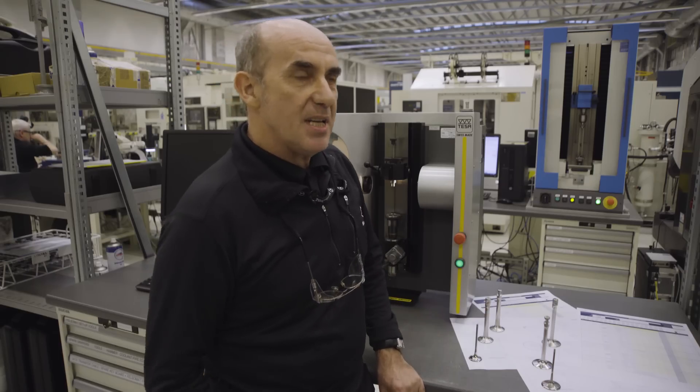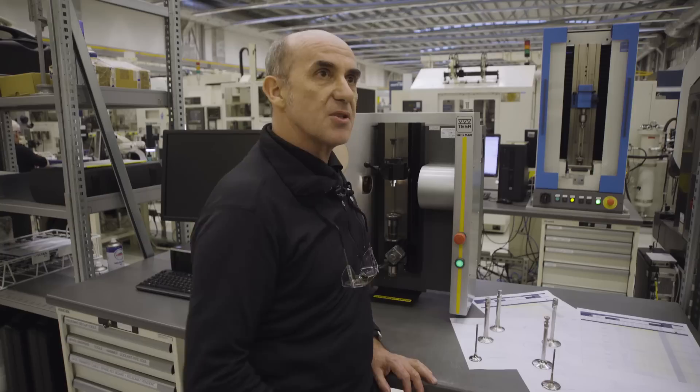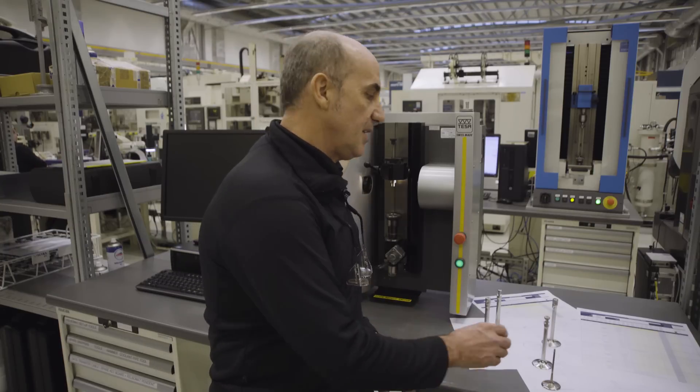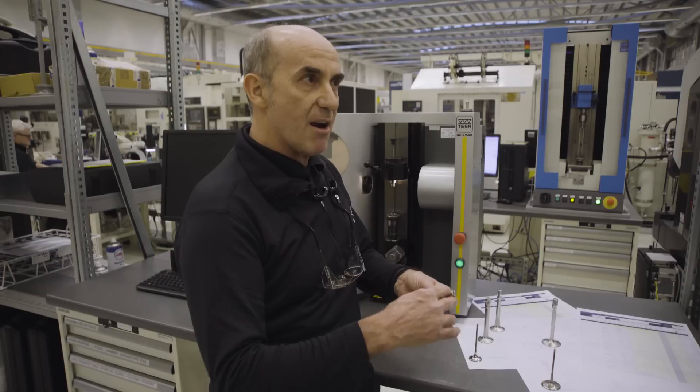To engineer that, we had to use our five-axis machines on the shop, which machined the slots and left stock in. Inside these there is some hard-face material for wear resistance.